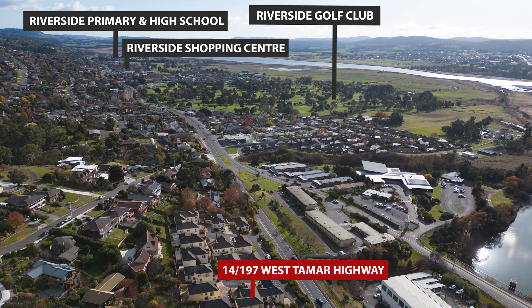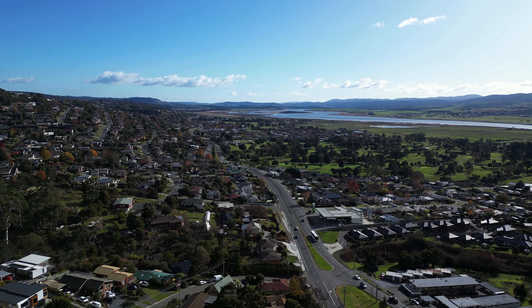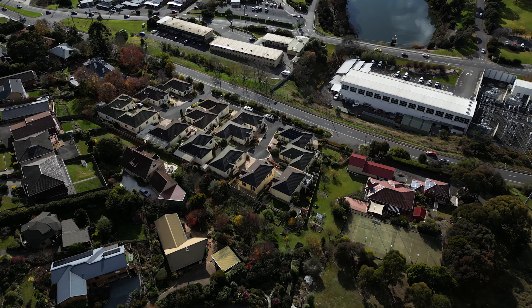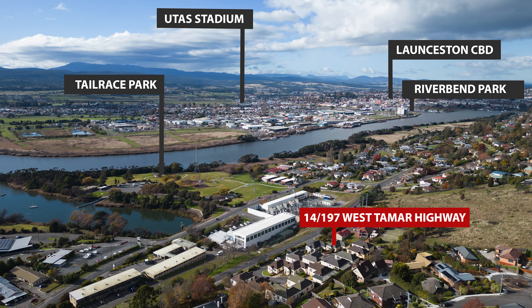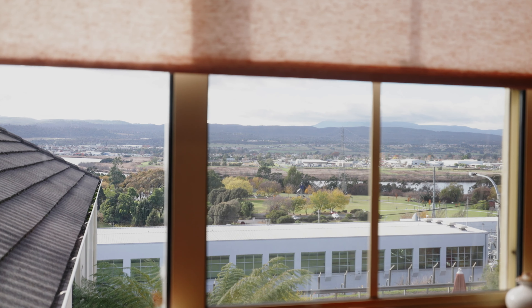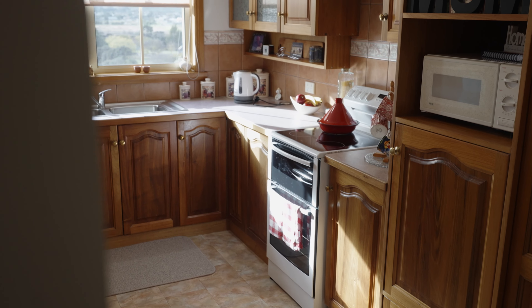From here, Riverside Shopping Centre, primary and secondary schools, and some other schools along that stretch back into town — just five minutes in a car. A great spot with river views and city views.